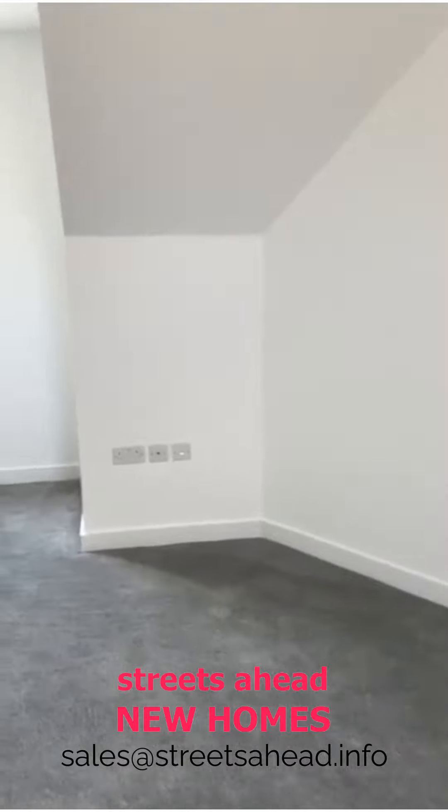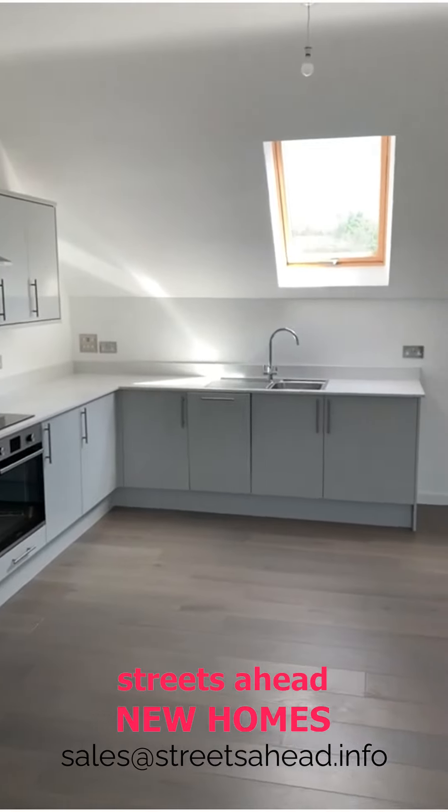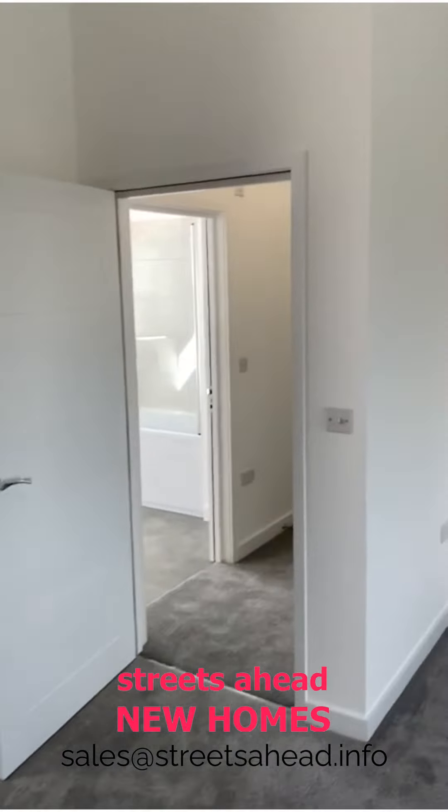A quarter view is available now, but I'm sure it will sell very very quickly. A fantastic flat on Selsdon Road in South Croydon, just 10 minutes' walk to South Croydon station. Thank you.